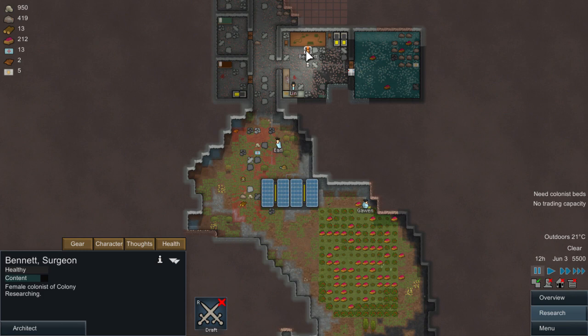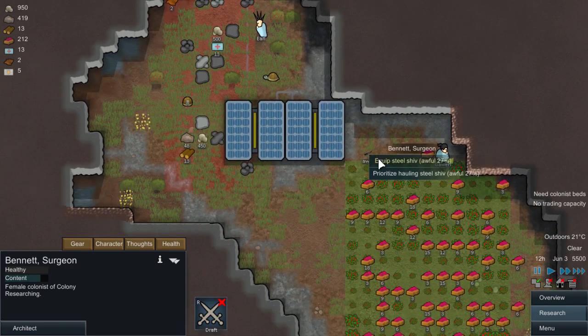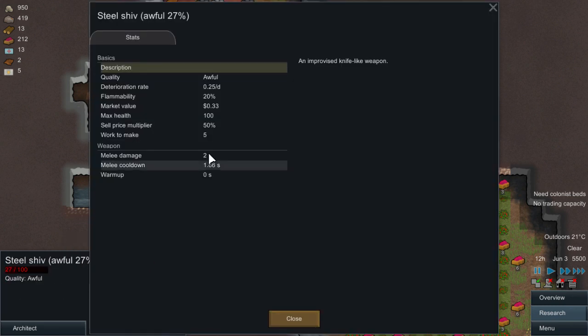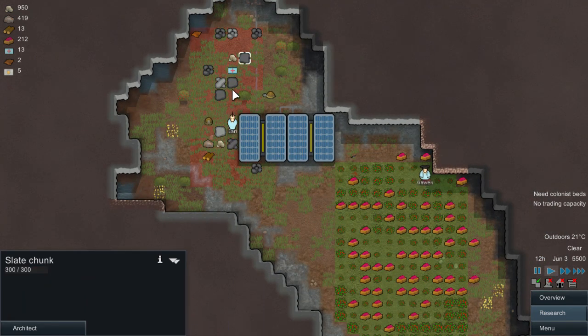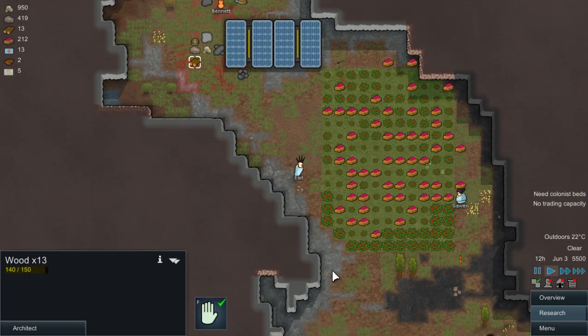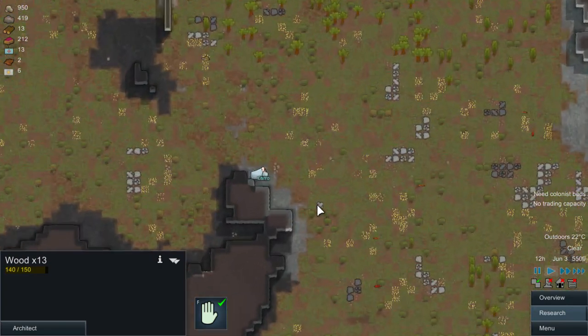We'll probably have to have you on constructing for now so you can do things. You will need a weapon, Bennett - there was one we found somewhere. Equipment has stats now so because this one is awful it's not going to work that well. We'll have to move the stockpile inside as well because things are getting damaged outside now. If you keep wood outside you can see it takes damage there.